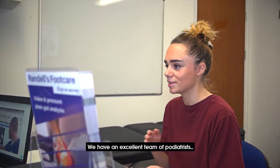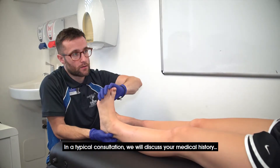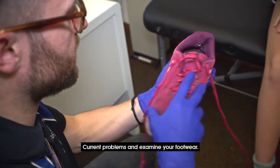We have an excellent team of podiatrists, several of which are specialists with master degrees in biomechanics. In a typical consultation we will discuss your medical history, current problems, and examine your footwear.